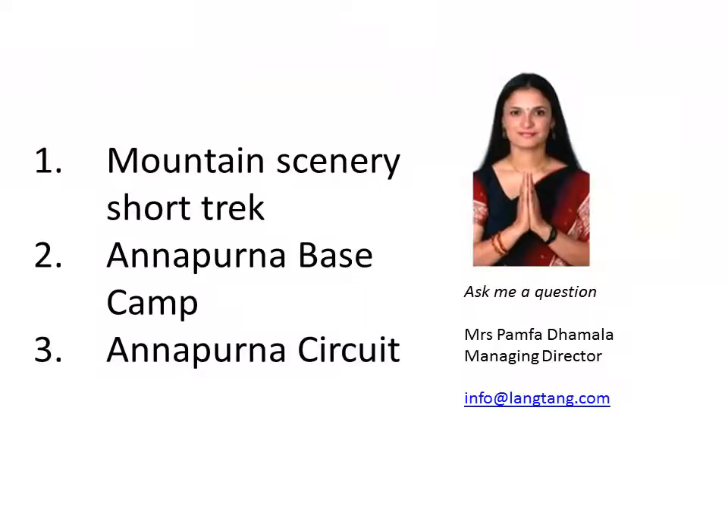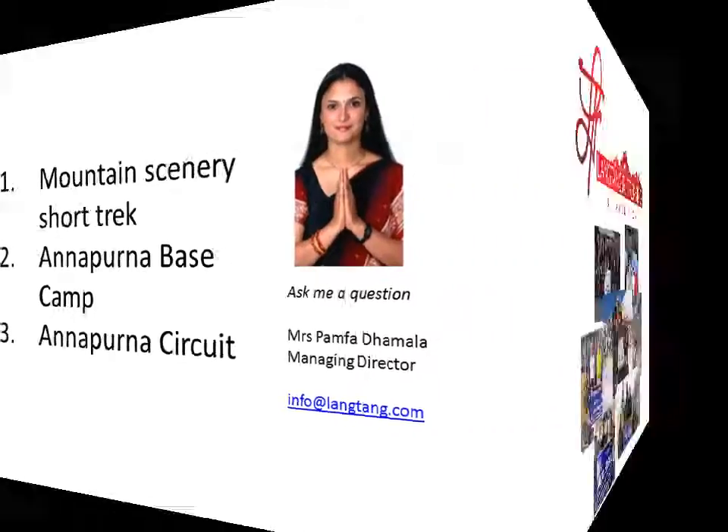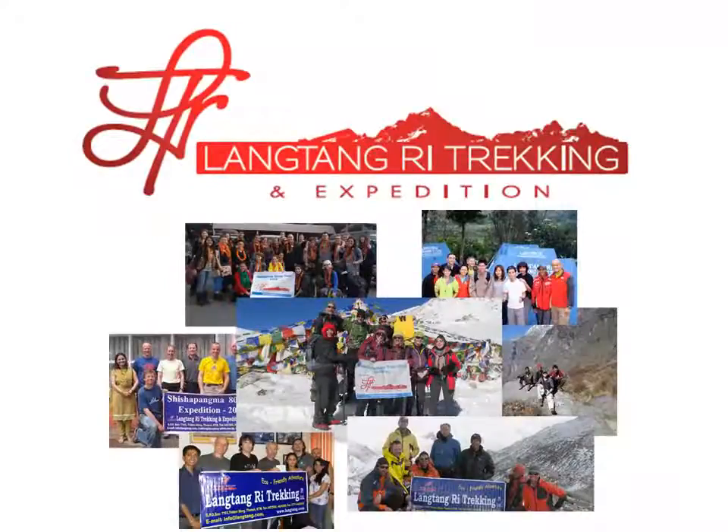So these are just the three main trekking routes in the Annapurna Sanctuary area. Plus there are a lot more valleys, villages, lakes, high passes and festivals that can be included in a customised itinerary trek. If you need help to plan your trek, please contact Pamfa — she has the answers to all your questions. We hope to see you soon at Langtang Ri Trekking and Expedition.